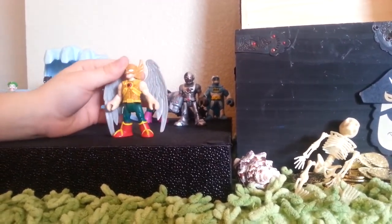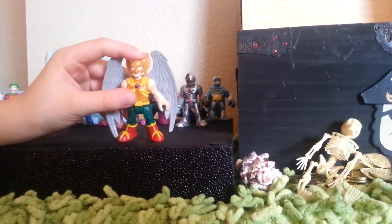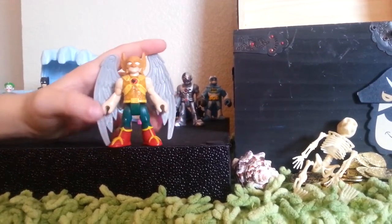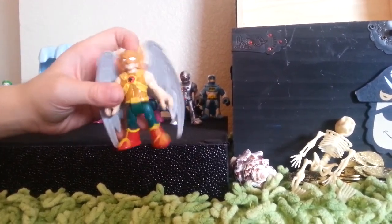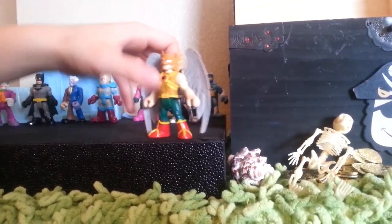We got Hawkman — a really awesome figurine, one of my favorites. He has this cool Hawk symbol, awesome details on him, his mask, and wings on the side. Look at his wings — awesome guy.